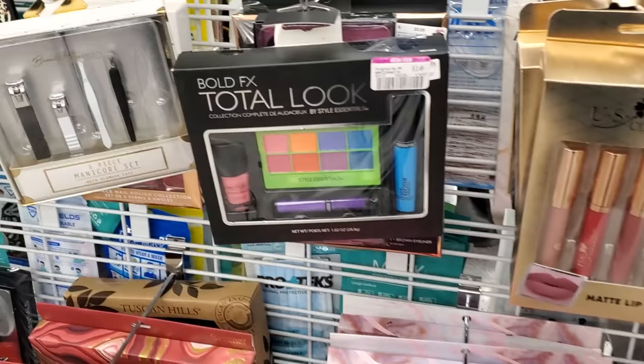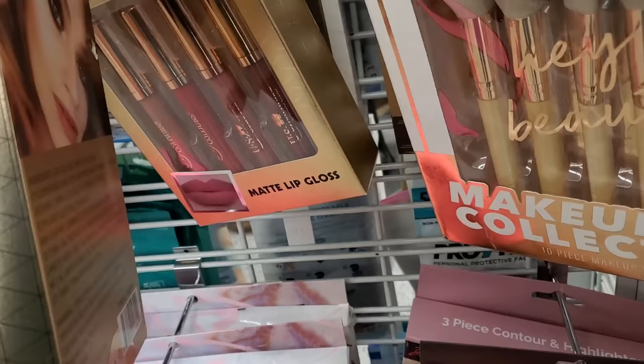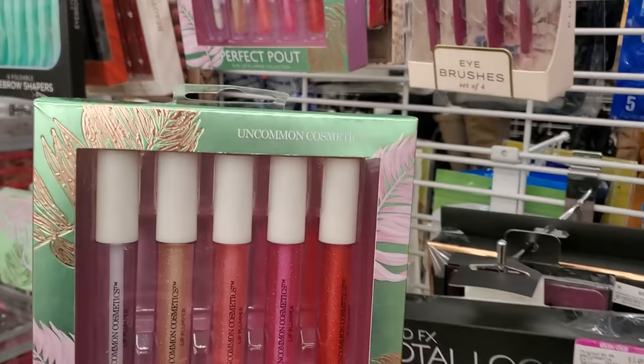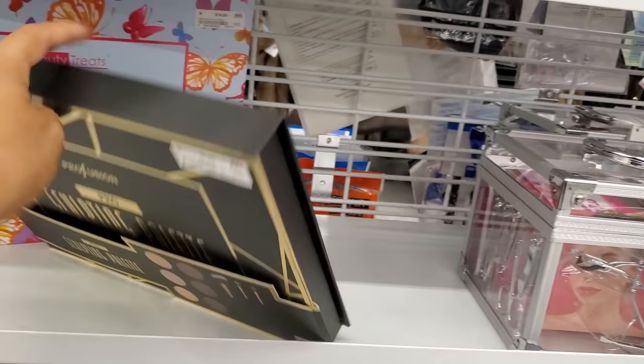There are matte lip gloss sets where you get four for five dollars, and lip plumper collections for six dollars. A sculpting palette by Pearl Fusion is nine dollars. They also have Social Butterfly Beauty Vault.